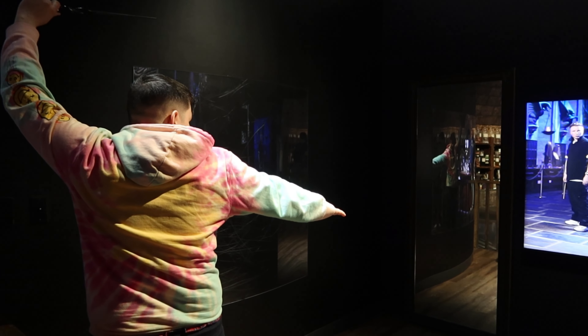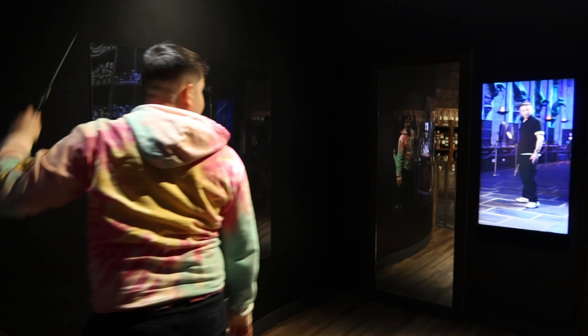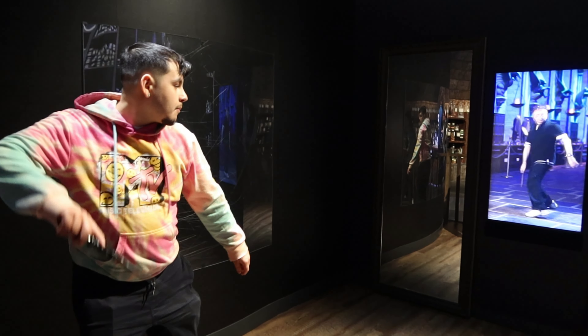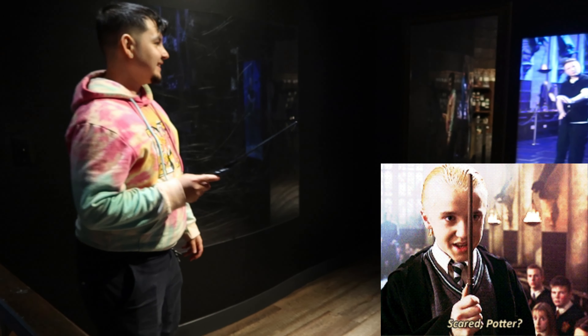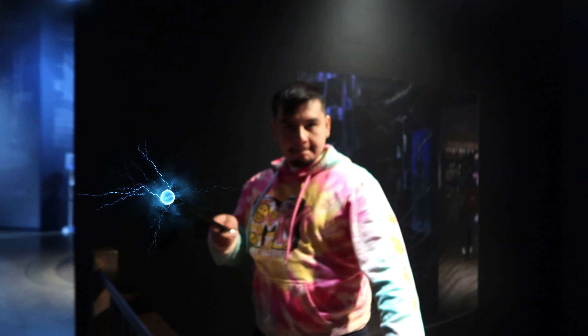Now let's try move number three. Bring your left side across and your left arm to protect your center. Keep your eye on the target — do that three times. That's the one. So now let's try move number one again: start with your knees bent, body nice and straight.